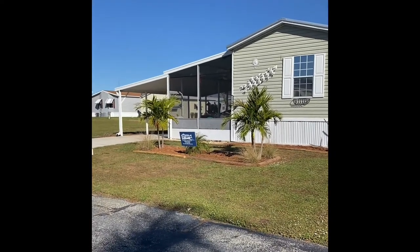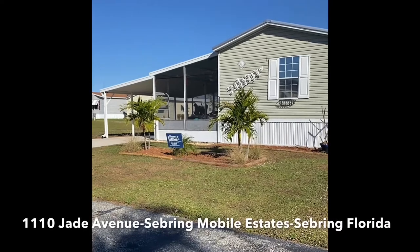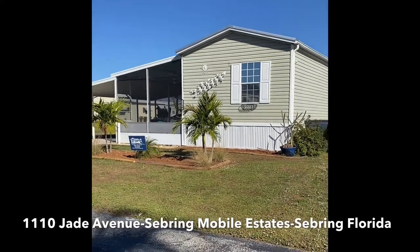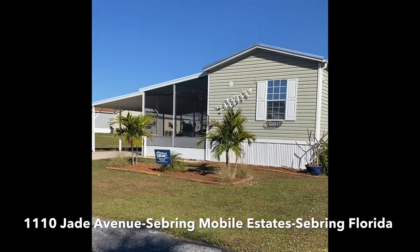We have a showcase home here today. This afternoon we're located at 1110 Jade Avenue in sunny Sebring, Florida. We're actually inside Sebring Mobile Estates Mobile Home Park.